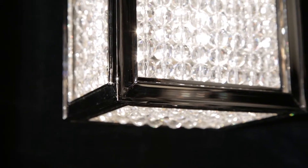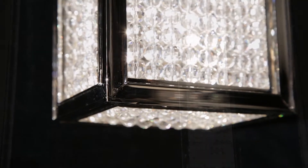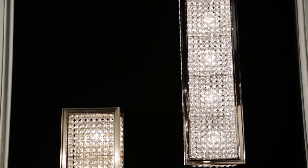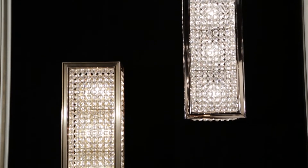The Norwood fixture can be installed vertically or horizontally and is available in two sizes and in two stunning finishes: polished nickel and aged brass.